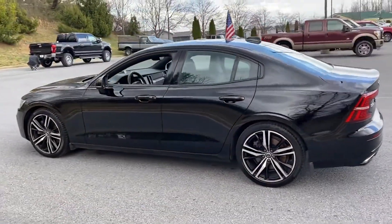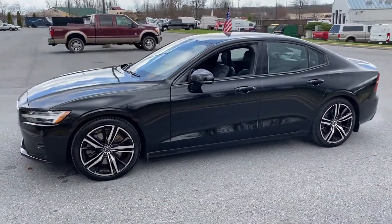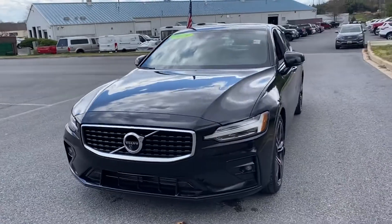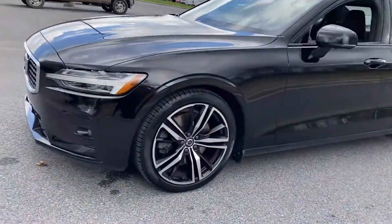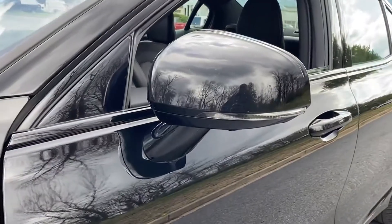It brings drivers and passengers many levels of convenience with its Lane Keeping Assist, Side View Mirrors with Turn Signals, Lane Departure Warning, Wi-Fi Hotspot, Satellite Radio, Navigation, Premium Sound System, Turbo Supercharged, Multi-Zone Air Conditioning, and Blind Spot Monitor.